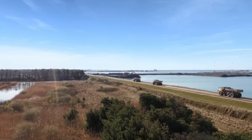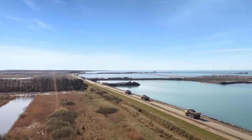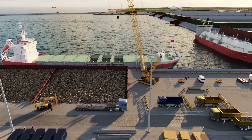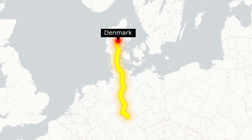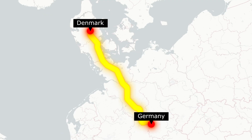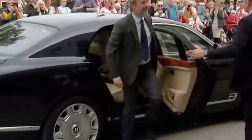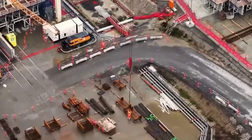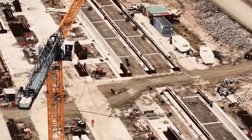Have you ever wondered what it takes to connect two countries beneath the sea? What if I told you that Europe is on the brink of unveiling one of the most ambitious underwater engineering projects in history? Welcome to the Fehmarnbelt Tunnel, a groundbreaking feat set to link Denmark and Germany in ways we've never seen before. By the end of this video you'll understand how this project is reshaping the future of transportation, and why it might just be a game-changer for Europe and beyond.